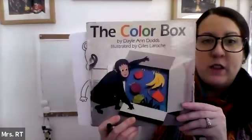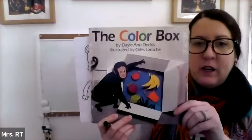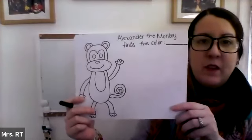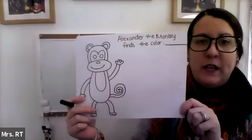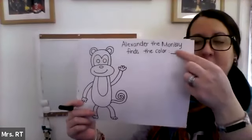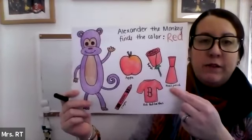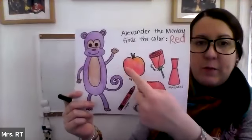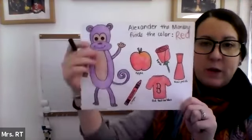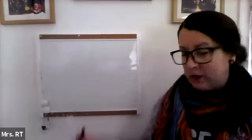So today we're going to read the story, The Color Box, and this is Alexander the Monkey. We're going to see Alexander the Monkey go on a little journey and find all different colors. Then we're going to draw Alexander the Monkey together and write the sentence, Alexander the Monkey finds the color. Then you get to finish the sentence with any color you want. You'll write the name of the color here, and on my example I wrote the color red, and the monkey found five different things that were the color red. We have a red apple, a red rose, red nail polish, red socks, a red t-shirt, and a red crayon. And you'll be able to color Alexander the Monkey any color you want.